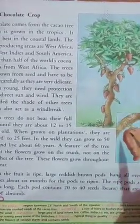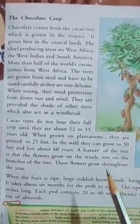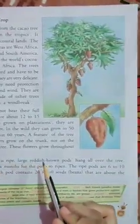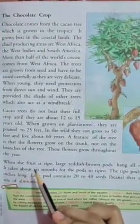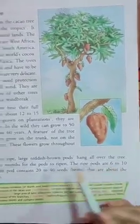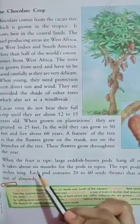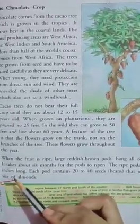When the fruit is ripe, large reddish-brown pods hang all over the tree. It takes about 6 months for the pods to ripen. The ripe pods are 6 to 10 inches long. Each pod contains 20 to 40 seeds that are about the size of almonds.